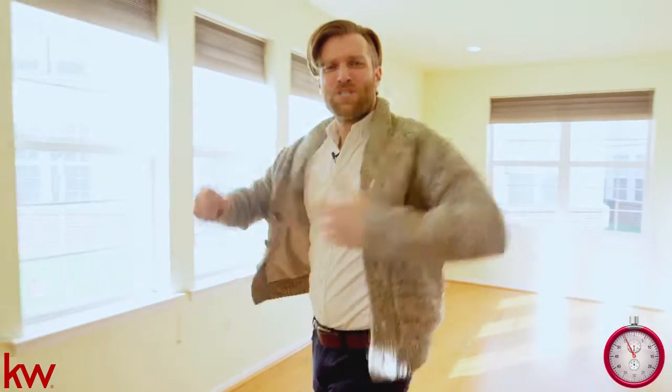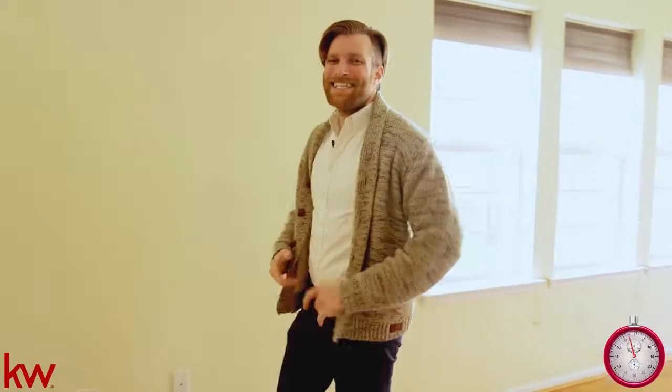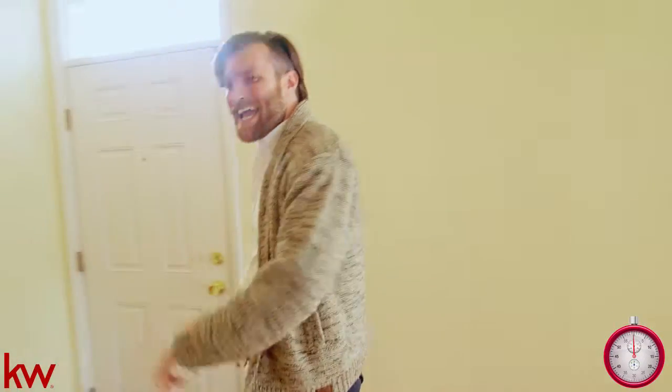And thank you to Aaron Biles for letting me show this listing. And another 60 Second. This is Rafe Sheru. Have a great day. Bye.